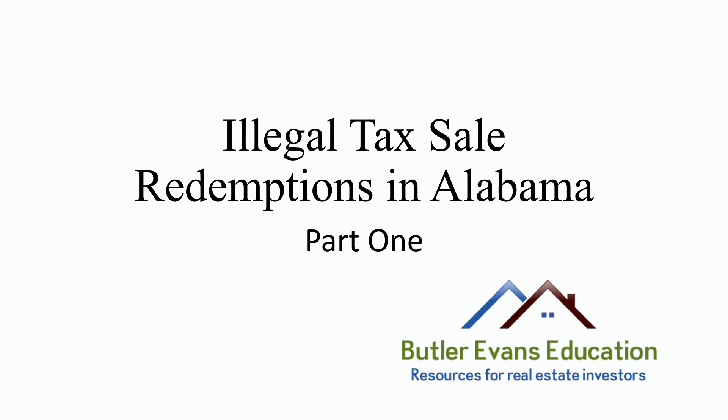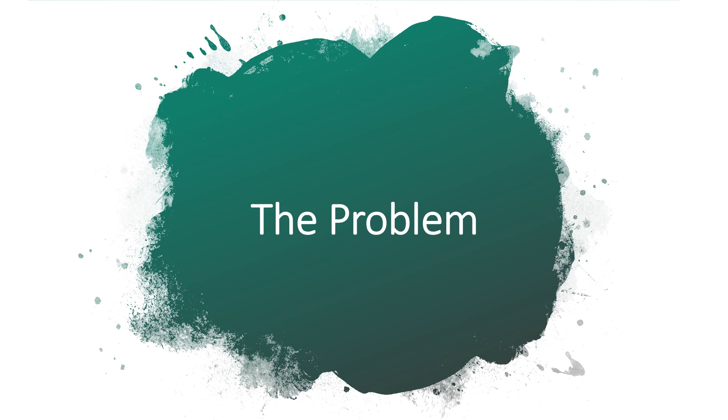This is Denise Evans with Butler Evans Education. This video is about illegal tax sale redemptions, Part 1. It's Part 1 because there are several different ways that an illegal tax sale redemption can take place. Each one of these parts will talk about the different ways and then give you the solution for that particular type of illegal tax sale redemption.